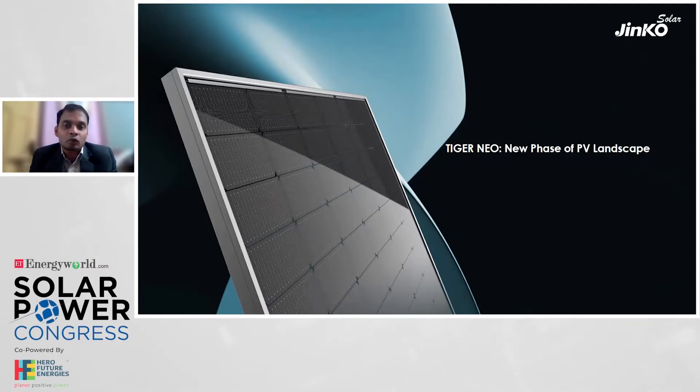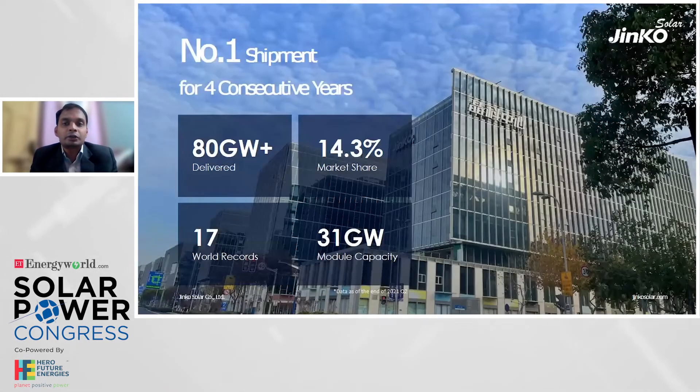Then it moved to 182mm wafer size with P-type Tiger Pro series, ranging in power class up to 540 to 580W. Within that P-type mechanism, the maximum efficiency achievable on P-type technologies has already been reached. New innovations are now completely favored with PERT, TopCon, or other new IBC technologies. The Tiger Neo, which is the second generation of N-type — based on TopCon technology — is going to lead the market for the next six to eight quarters.